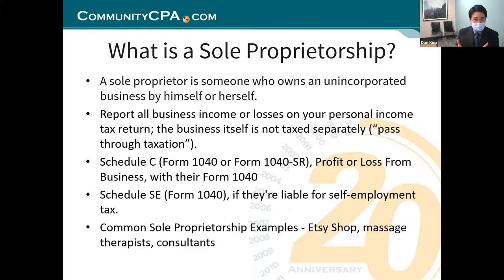You can save money that way through the Schedule C and Schedule SE. Common sole proprietorship examples can be your Etsy shop, massage therapists, or consultants. You're doing your business under your name, under your social — that's what it means to be a sole proprietorship.